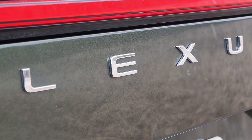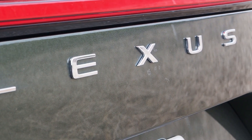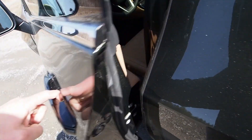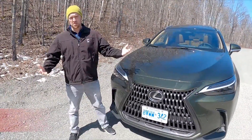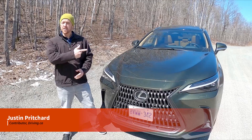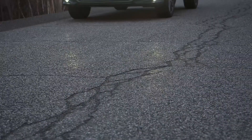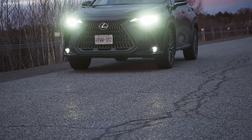So the very first thing you're going to notice when you take one of these for a drive is getting into the car — one finger, just a little touch, and there it goes. I'm Justin Pritchard for Driving.ca. This is the 2022 Lexus NX350, and in this video, the delightful surprises start before you even hop on board.